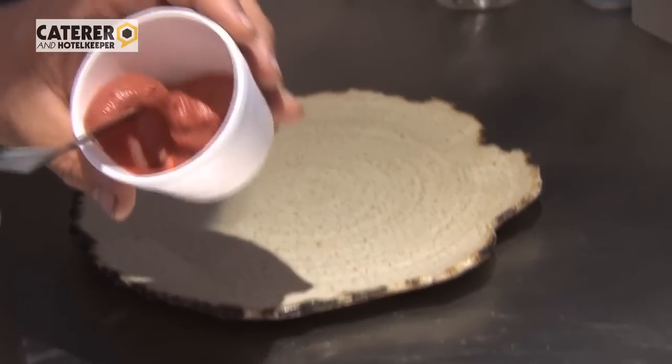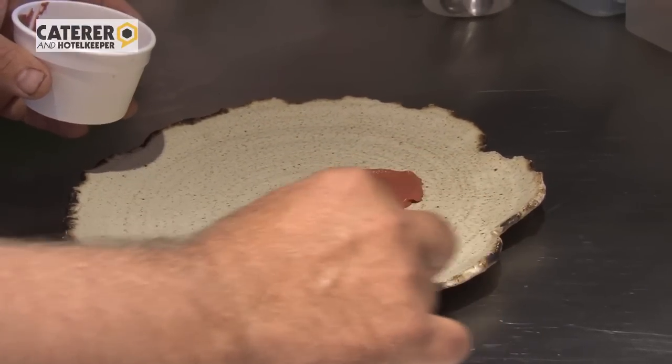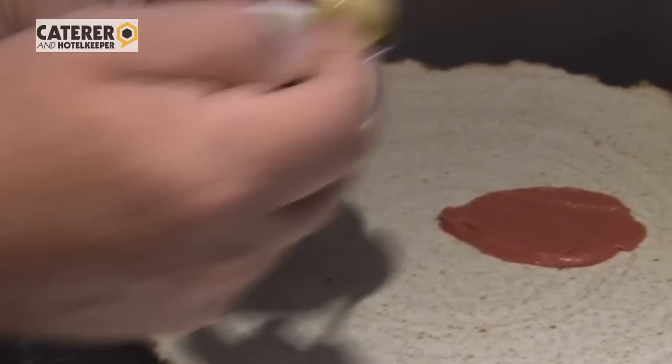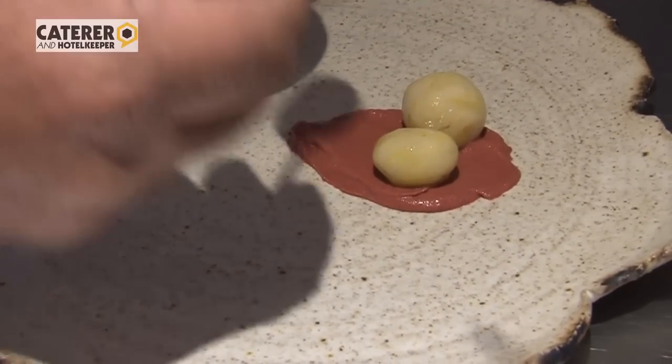We start off the plate with a spread made of oxeye daisy flowers, the whole thing, then beautiful sand gate potatoes which have been cooked sous vide for a couple of hours with different flavourings.